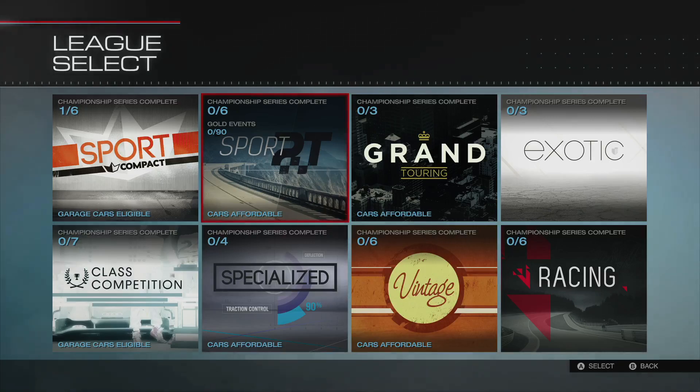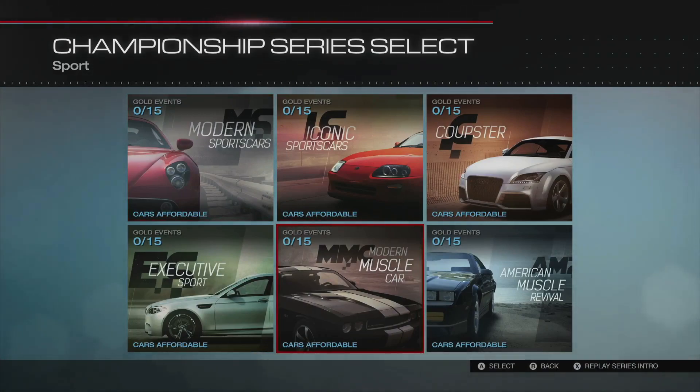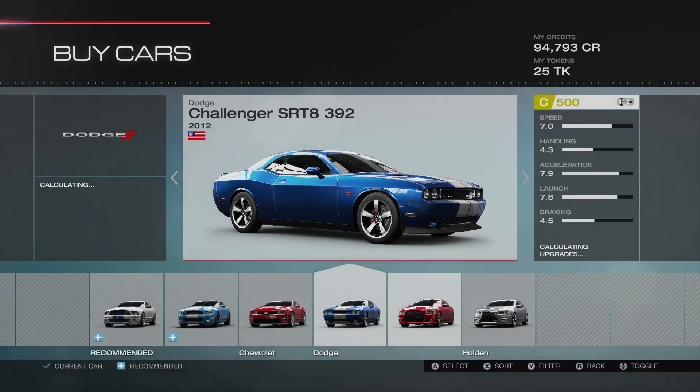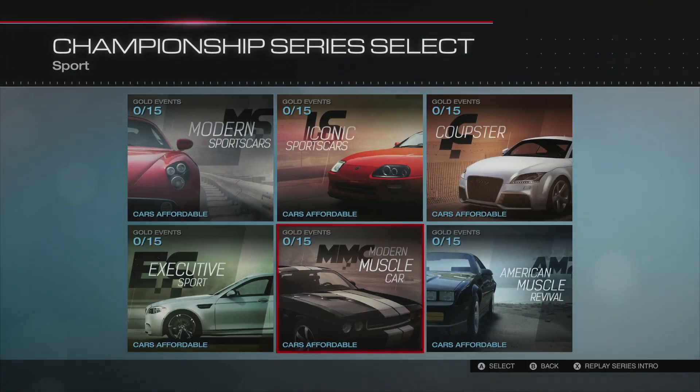Hello, this is Wicked Shrapnel back for some more Forza 5, and we are going to step it up a notch and go to the Modern Muscle Car series — the cars I think I'm most excited about. Let's replay the series intro because I already popped in here and watched it, and I want you guys to see it too.